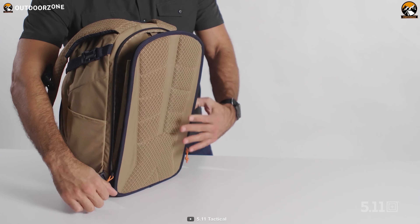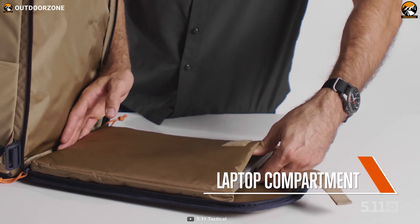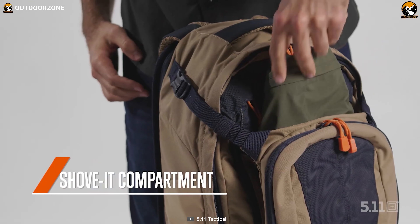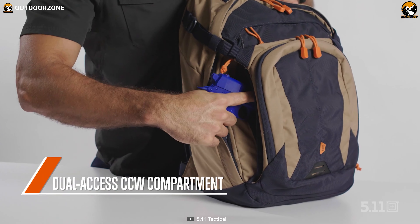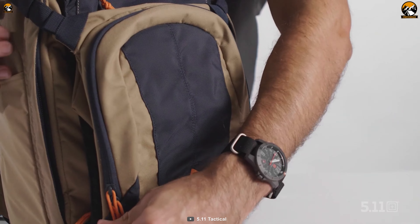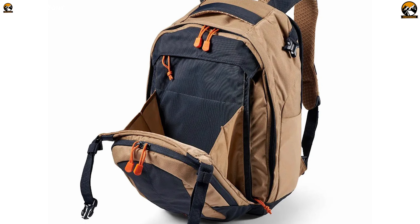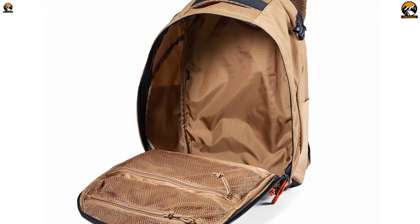A 15-inch laptop finds refuge within, a testament to its tactical tech prowess. The exterior's understated elegance belies its true nature, harboring a shove-it compartment for seamless access to essential gear. Its tactical DNA discreetly manifests through meticulous design, seamlessly blending into the crowd. The Covert 18 2.0 transcends the ordinary — a tactical backpack crafted to shadow its user's journey.